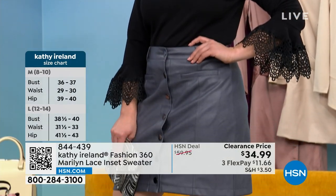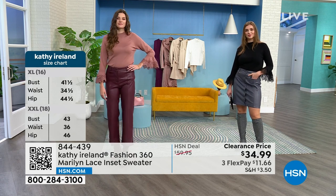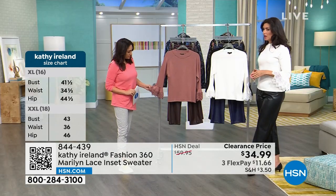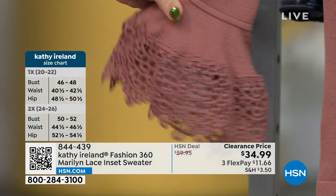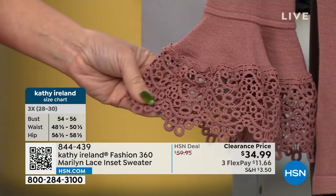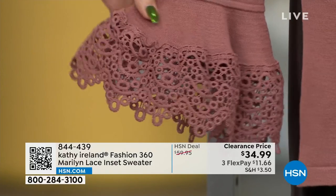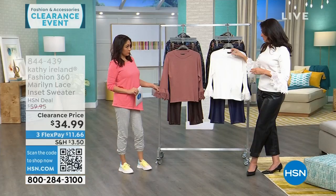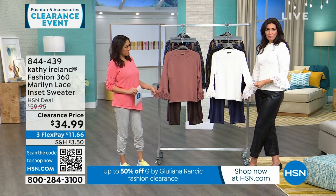It's the mauve, black, and white — the white is our most popular during this presentation. Extra small through 3X, and it's machine wash. When you get things with nice details like this, you might think they need to be dry cleaned — but you don't have to. Gentle cycle, turn it inside out, and I'd suggest hanging to dry or tumble dry low.